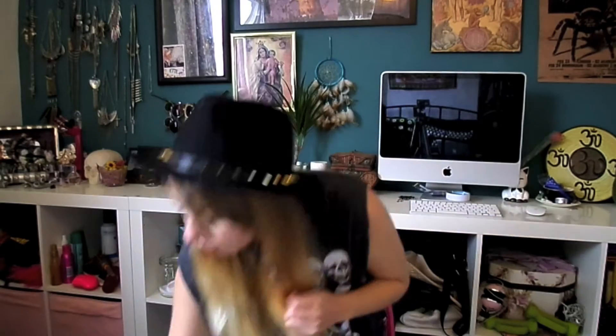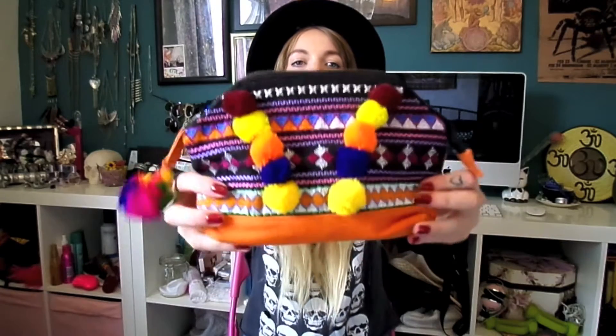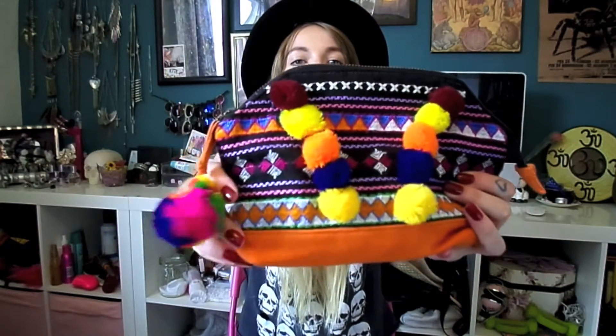The final thing from Topshop is this really cute little makeup bag — I love it, it's got pom-poms all over it. It was in the sale, I think £5 down from £12. It's got a little pocket inside and I've used it quite a lot already.